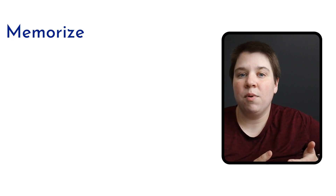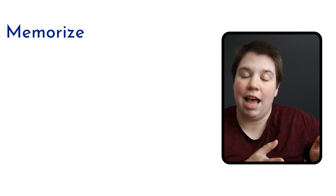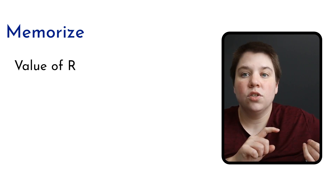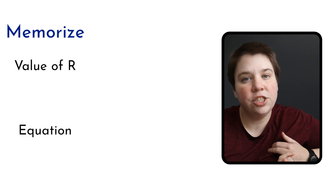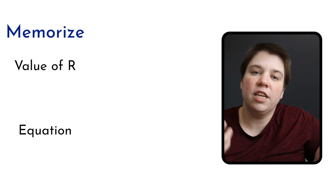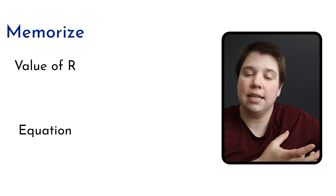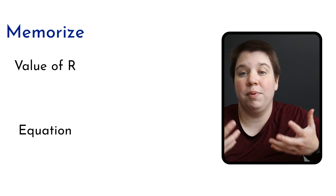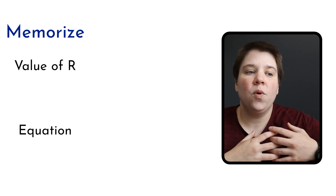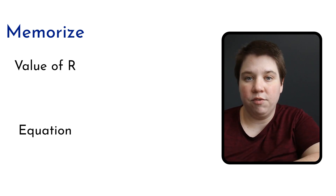For example, in chemistry if you're learning the ideal gas law — PV = nRT — knowing what the constant R is and knowing the equation itself are things that need to be memorized or accessed. Memorization is essentially giving you access to information from your brain alone. So your question is: do you need access to information, or do you need to know how to use that information?